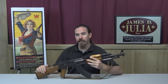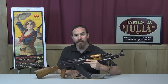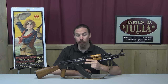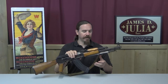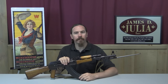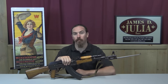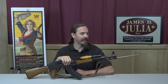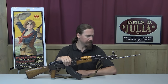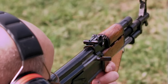As I mentioned, there were also folding stock models. There was a wireframe underfolding stock called the Type 56-1, and a side-folding stock called the Type 56-2. This spike bayonet was standard on the fixed stock guns. My understanding is they typically left them off the folding stock guns to reduce weight a bit — those had a lug for a normal blade bayonet if you wanted that. The spike is crude, simple, and very effective — kind of like the AK itself.